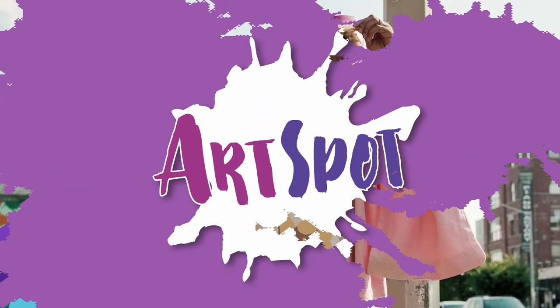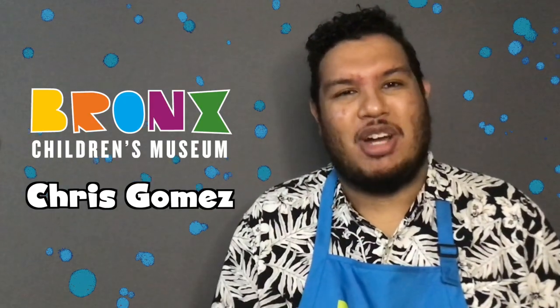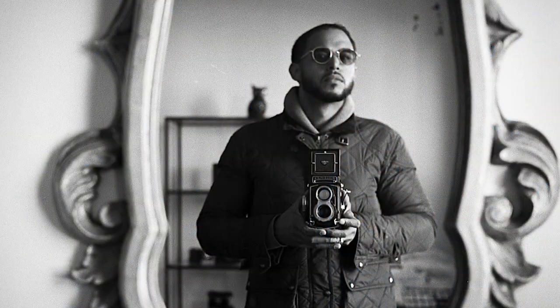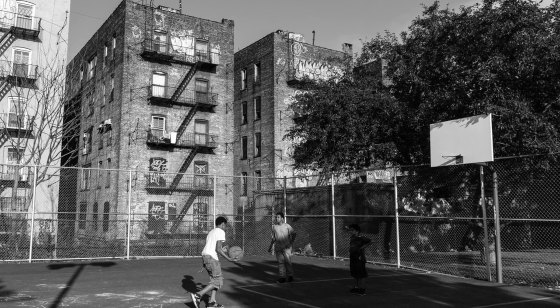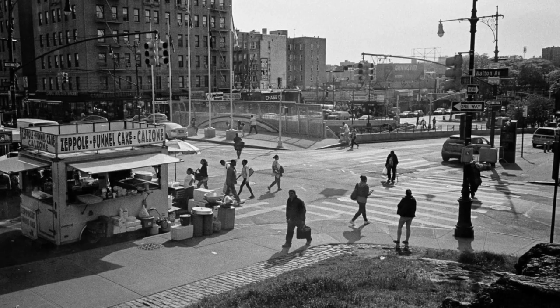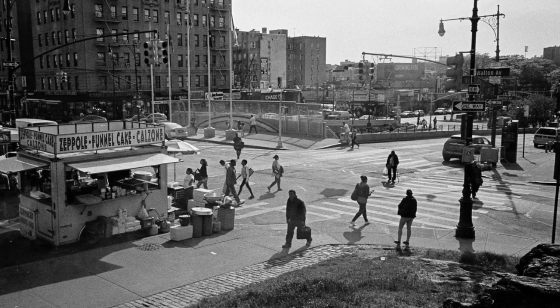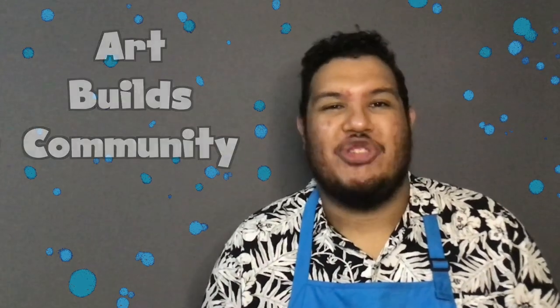Today we're going to learn about another Bronx-based artist: Edwin Torres. Edwin is a photographer whose work focuses on the special people in his neighborhood. His photos show us the beautiful moments that are easy to miss if you're not paying attention. Edwin is also part of the Bronx Children's Museum's Art Builds Community collection, which explores and celebrates the work of local Bronx-based artists.